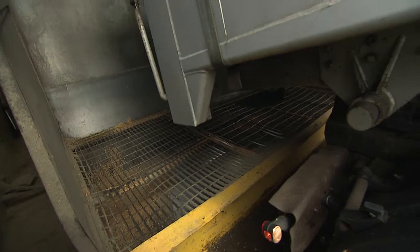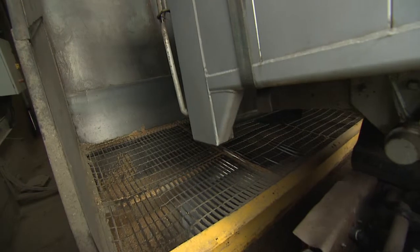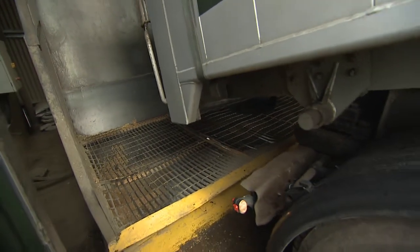I can see the lorry has tipped itself up — does the wheat automatically come out the bottom and shoot in? It flows by gravity until it's completely emptied out, yes.